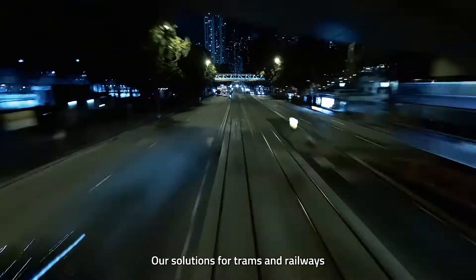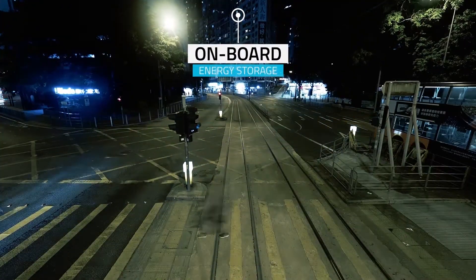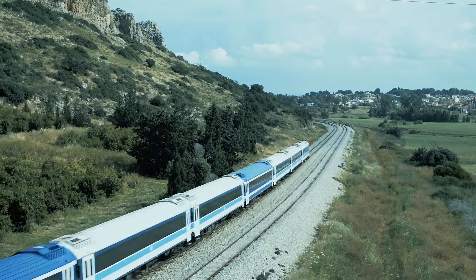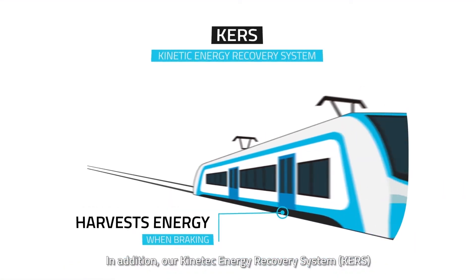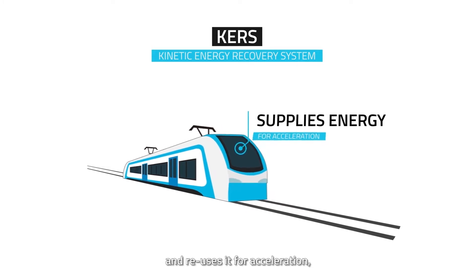Our solutions for trams and railways provide onboard energy storage that ensures an energy supply in track sections without catenary. In addition, our kinetic energy recovery system harvests energy when braking and reuses it for acceleration.